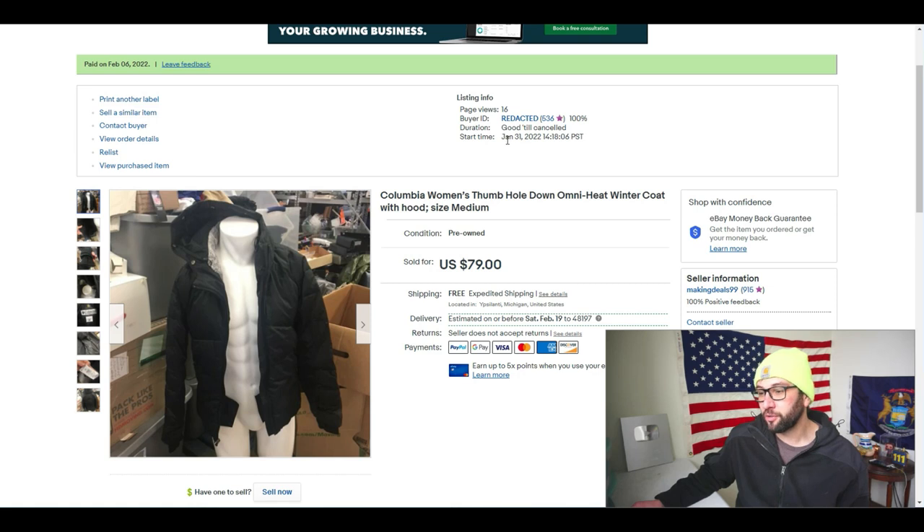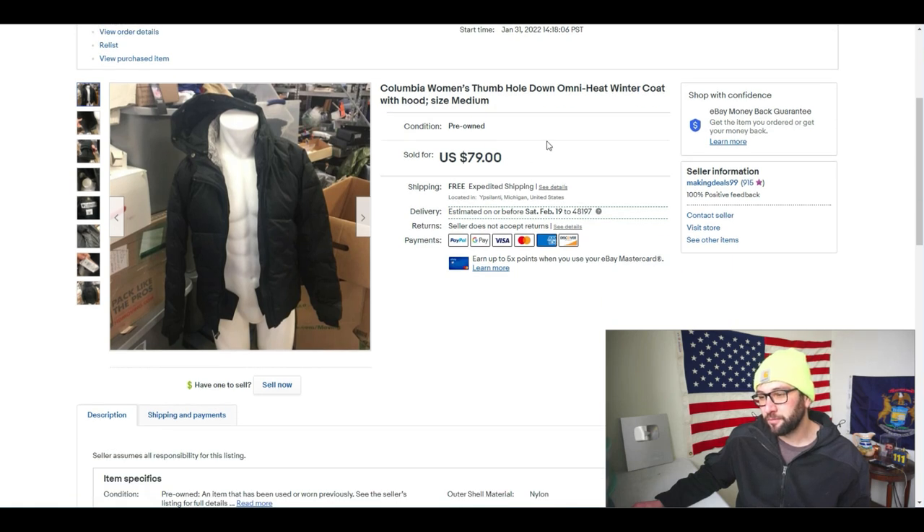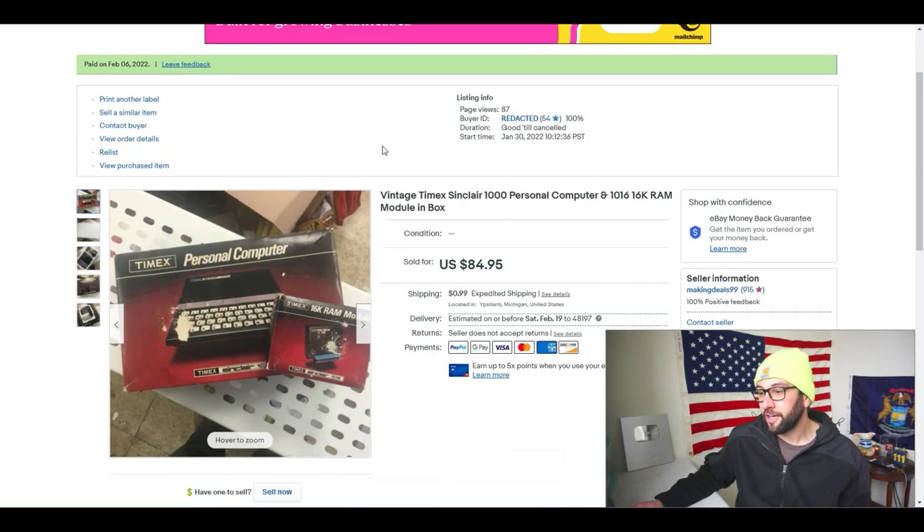I got this jacket on the 29th in a thrift haul video. It sold on February 6th; the buy-it-now listing started January 31st at about 1 PM. It was a $79 full-price sale to a buyer in Vermont, shipped priority mail for about $9-$10. I paid $5 in the store. With eBay's 15% fees — about $12 on $80 — I made about $50 on this sale.